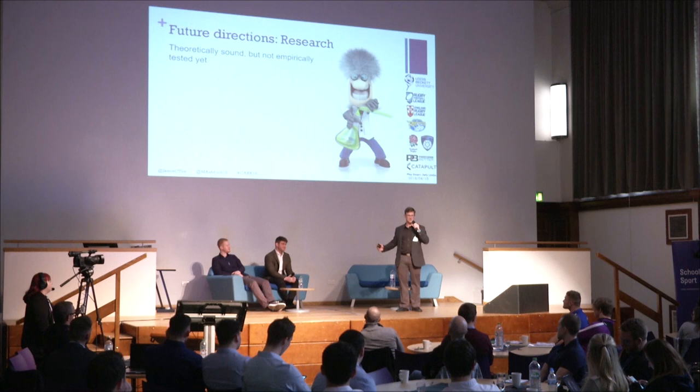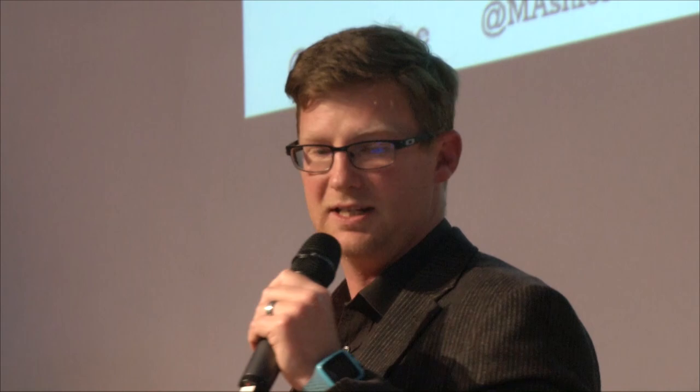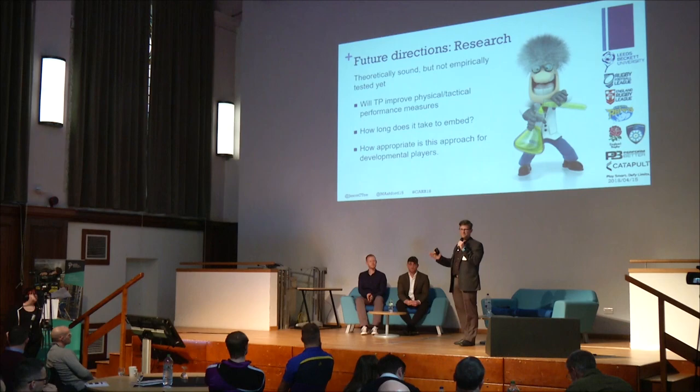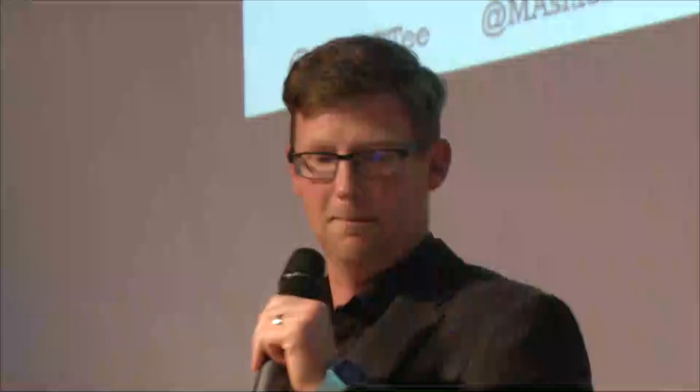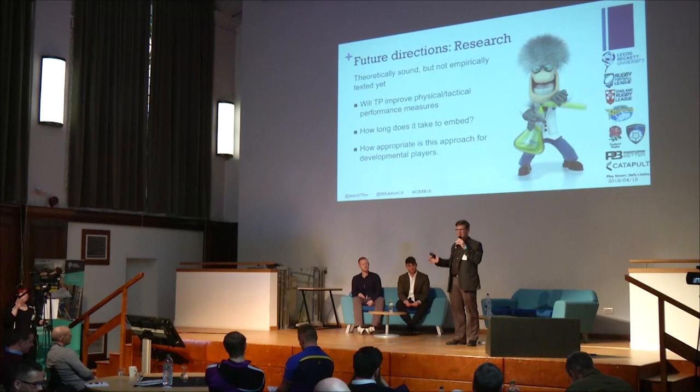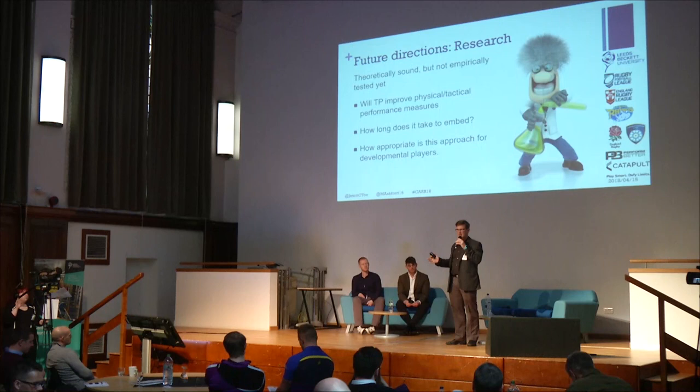We hope to be back next year with more experiences and findings. Key questions we want to answer: can we objectively show that tactical periodization improves physical and tactical outcomes? How long does this process take to embed? Is it appropriate for developing athletes or only senior professional competition? If anyone is using this type of approach or is interested in using it, we'd love to hear from you — to find out how you're using it and perhaps use your environment to measure some of these things and do that learning together.